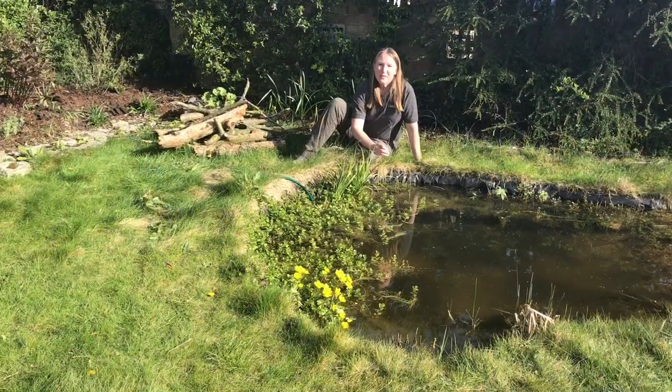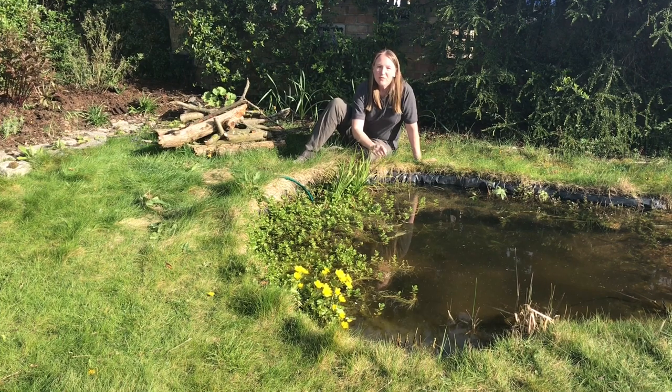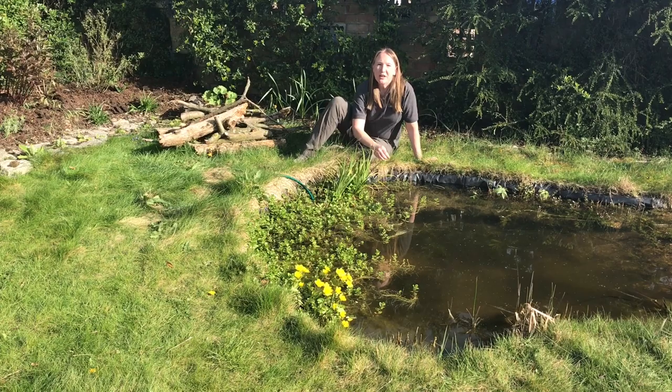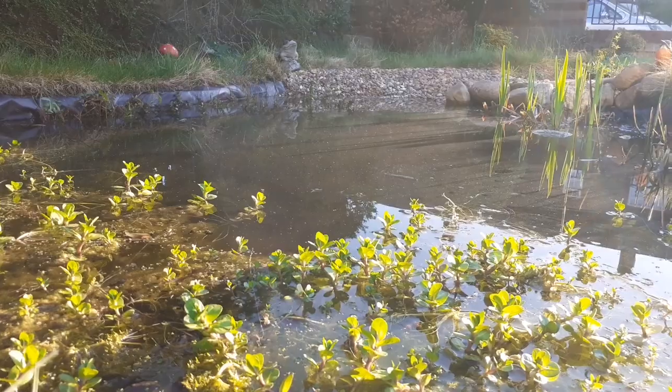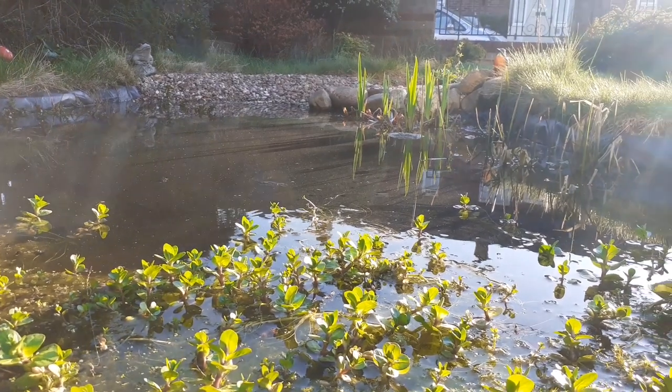When it comes to creating habitats in your garden, the best thing you can do is to provide some water. It doesn't have to be a pond — it can be a birdbath, it can be a tiny little water tub — but if you have space to create a pond, that is the best thing you can do for wildlife in your garden.